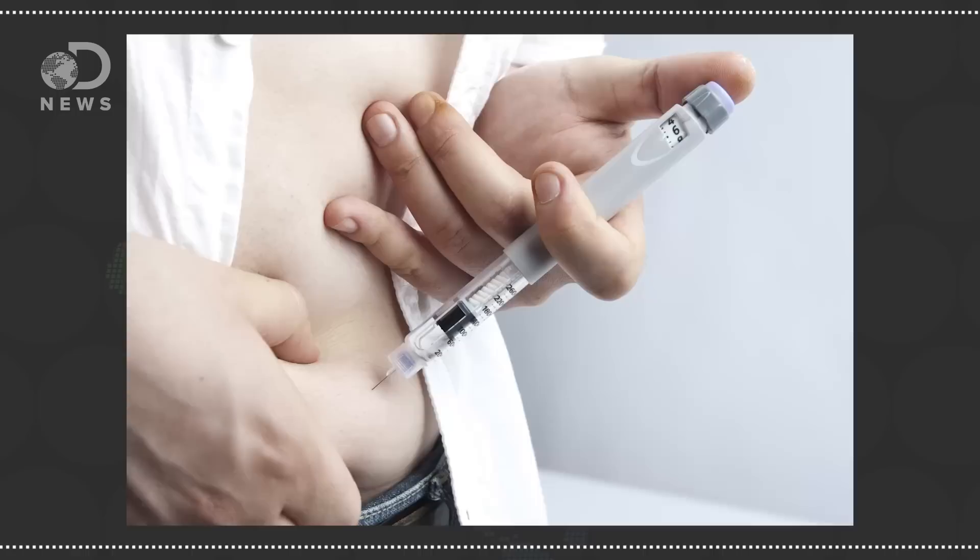Subcutaneous injections are probably the most common, and they include most vaccines and the insulin shots given to diabetics. Absorption of drugs injected under the skin is similar to that of absorption in muscles, but since there are fewer blood vessels under the skin, absorption can be slower.